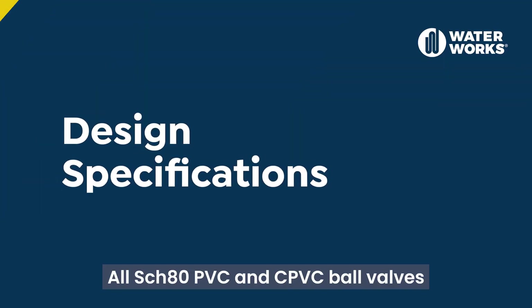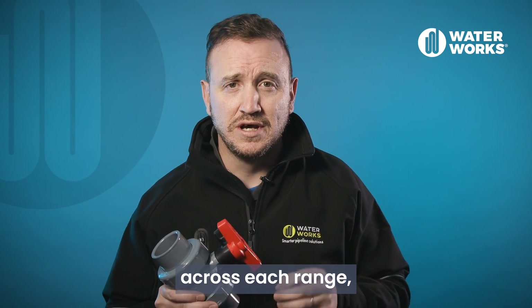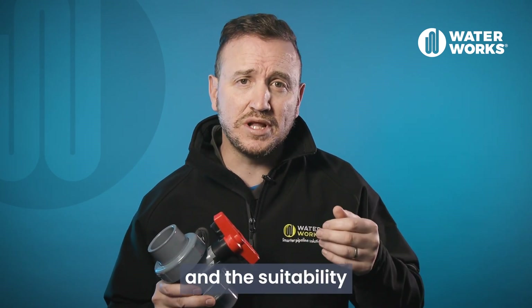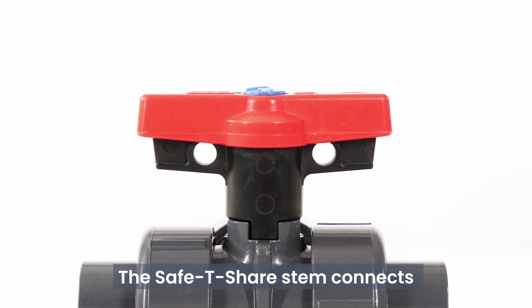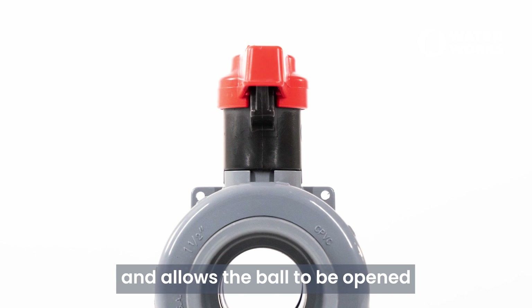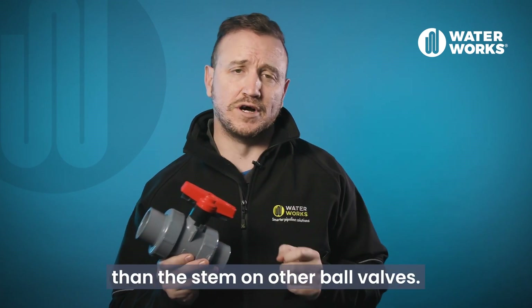All Schedule 80 PVC and CPVC ball valves have the same material of construction specifications across each range. The only major difference is the seal in each valve and its suitability for various chemicals. The valves feature a safe T-shape stem with double ring stem seals. The safe T-shape stem connects the handle to the ball and allows the ball to be opened or closed to control the flow of liquid through the valve. It is significantly more durable than the stem found on other ball valves.